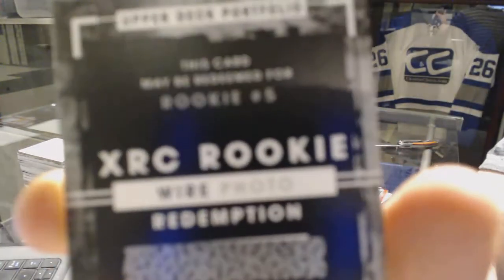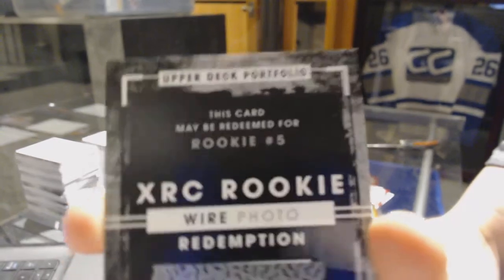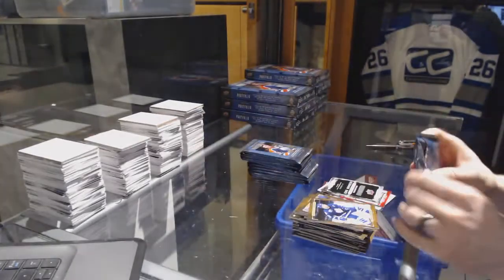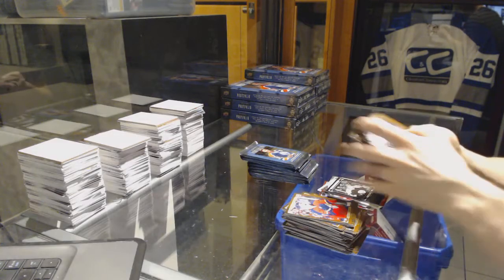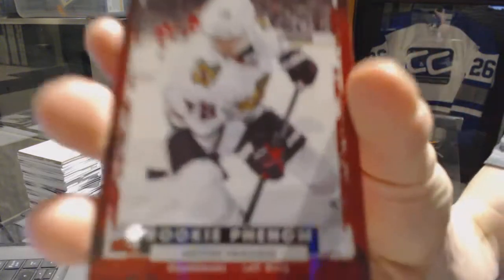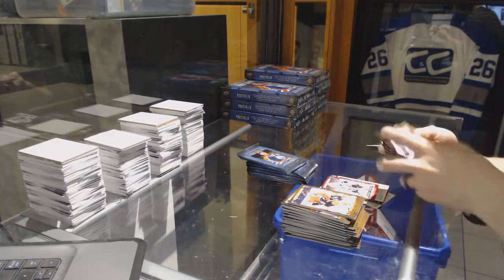Rookie for the Nashville Predators Uco Saroz, and we've got an XRC rookie wire photo redemption, rookie number five. I want to say that's Anthony Mantha — Mantha, Nylander — one of the three. I know they were four, five, and six but don't remember the order. Black and white art card for the Boston Bruins, wire photo for the Islanders John Tavares. XRC year-early rookie for the Hawks Artemi Panarin — it is Anthony Mantha, Spooky Cat, thanks buddy.